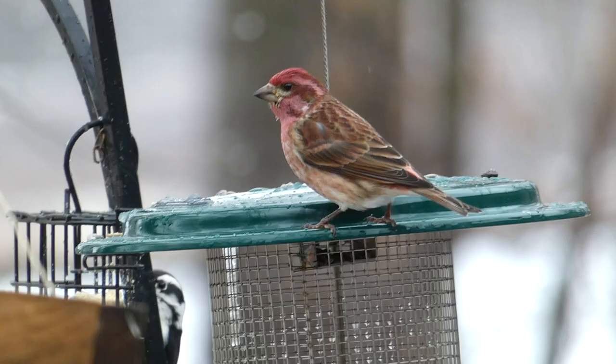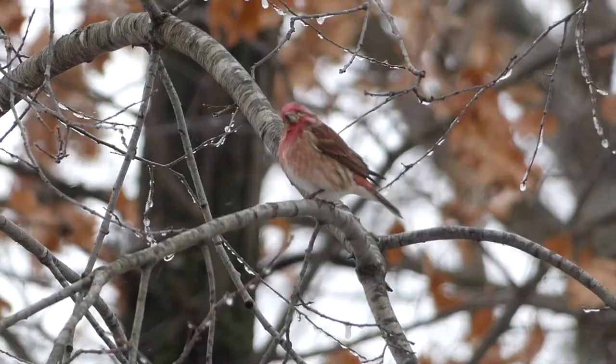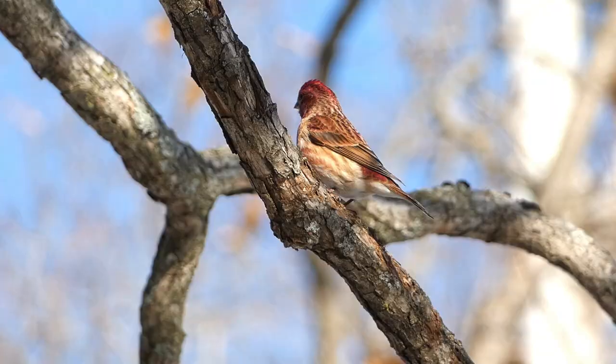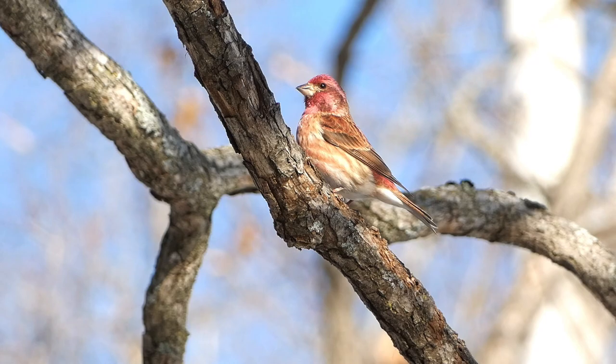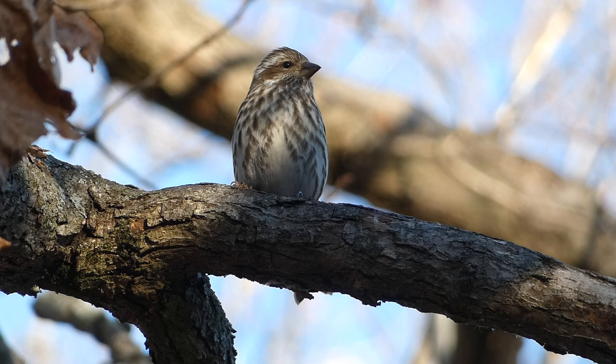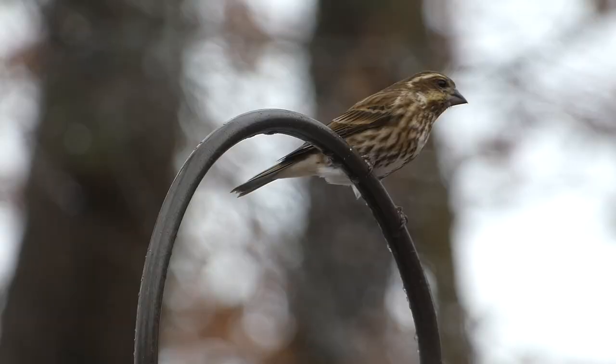Male Purple Finches are one of the most beautiful birds in the northern woods. They have a thick bill, brownish wings, and a raspberry-colored wash that makes them look wine-stained. They are most colorful on the head and face, but they also have brownish markings. Females lack the raspberry color of the males, and instead sport a white to cream color. They have a very noticeable eye stripe and brown barring on the underside.